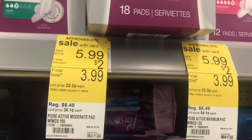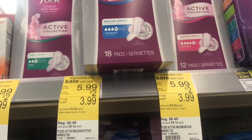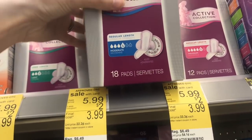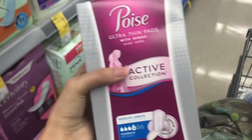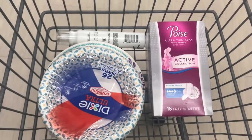Next, we're going to pick up the Poise pads. They are $5.99, and we have a $2 store coupon you can get in the IVC booklet or clip it to your app. We also have a $3 manufacturer digital coupon, so after using both of those coupons, your final cost is going to be just $0.99. Also, scan your receipt to Fetch for possible points back.